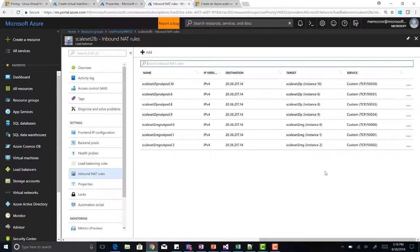On the standard load balancer you can see all of your scale sets and the NAT rules. You do have to use a standard load balancer — the new SKU — because it spans across multiple VMSSs.